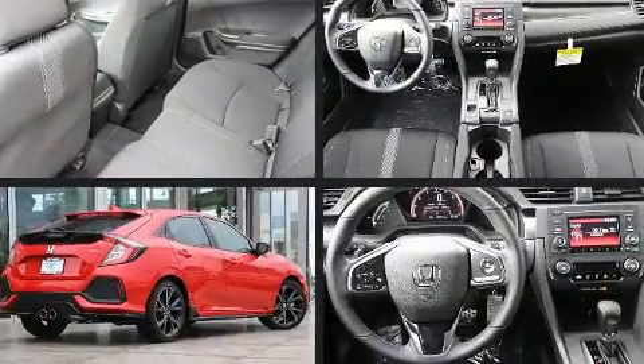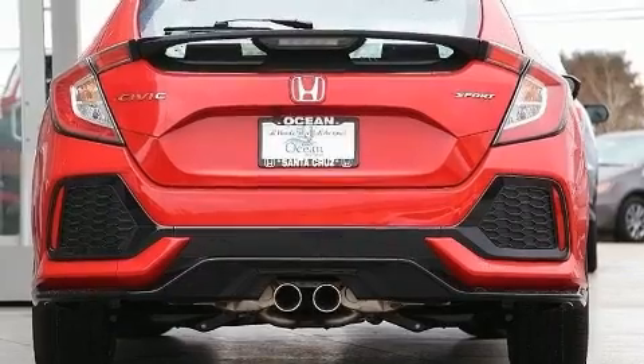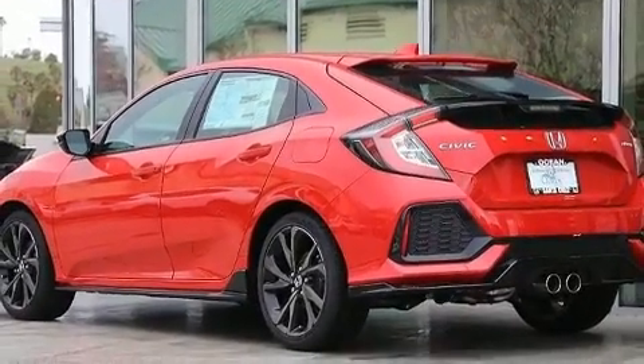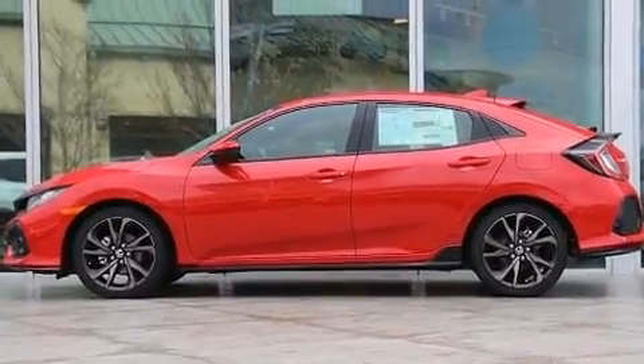The engine breathes better thanks to a turbocharger, improving both performance and economy. It's equipped with tons of terrific amenities that won't break your budget, such as cruise control, lane departure warning, rear wipers, and power windows.